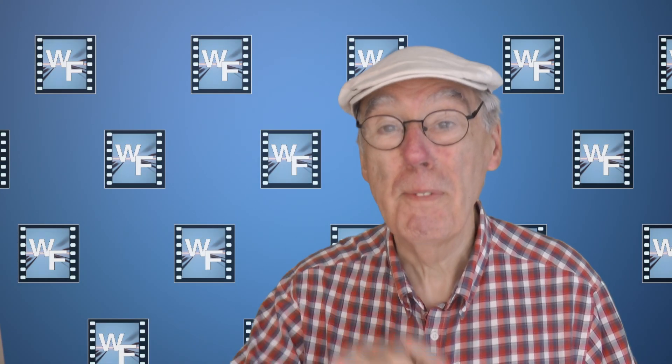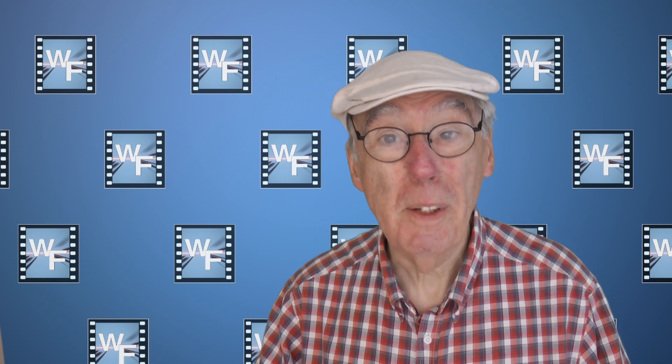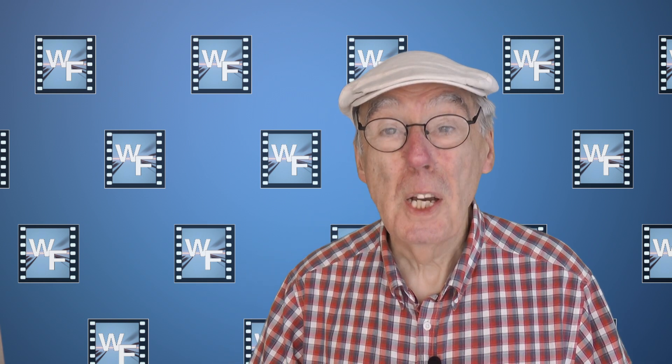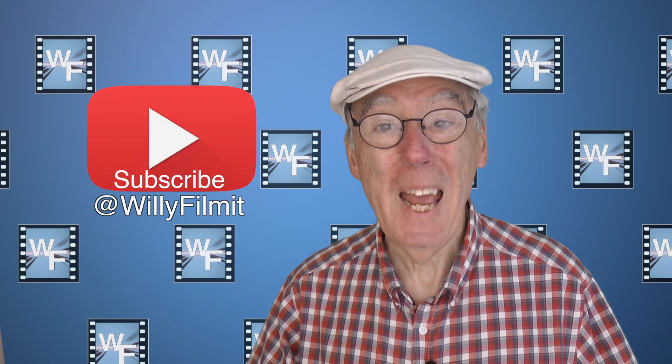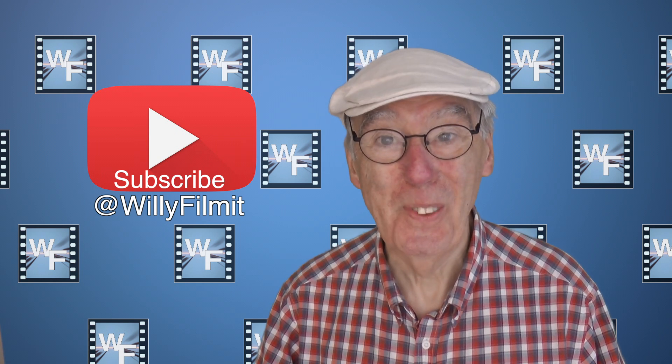I do hope that you have found this video useful. The most rewarding thing for me is to hear from you the viewers, so please get in touch. That's all for now, so it's goodbye from me and thanks for watching.